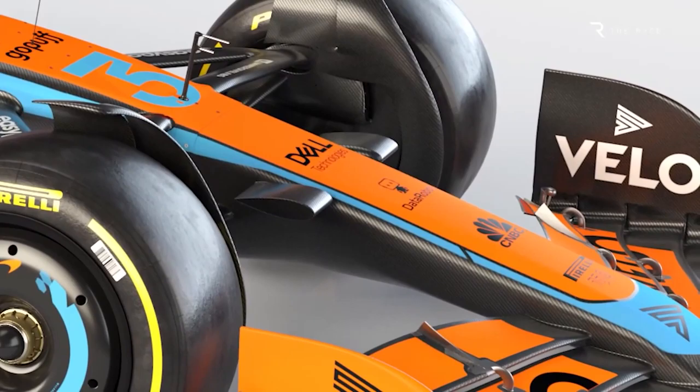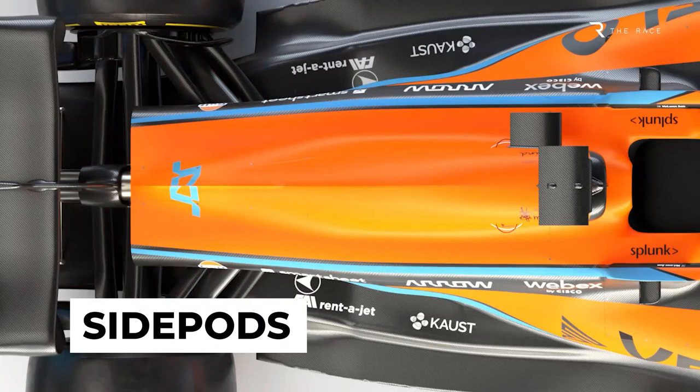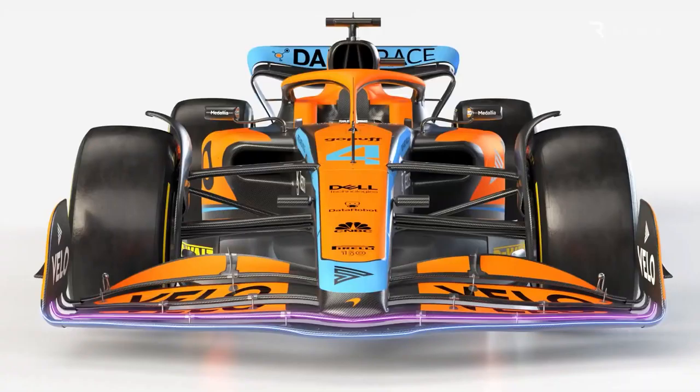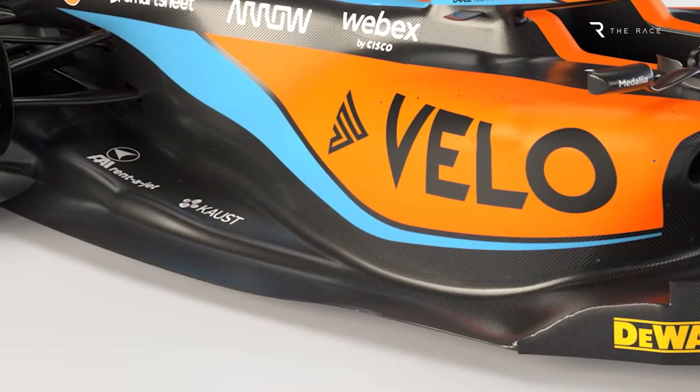Fourth, as part of the aerodynamic overhaul, the floor fences and edges have been revised to contribute to an increase in overall car downforce. Fifth, new side pods were developed in conjunction with the new floor to further increase downforce. Sixth, in anticipation of the high ambient temperatures in Barcelona, new louvres have been designed to function in conjunction with the side pods.